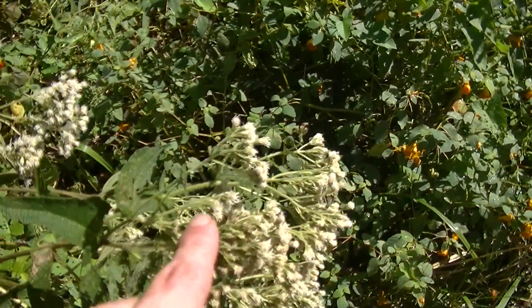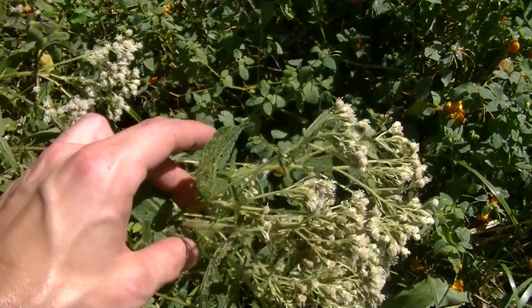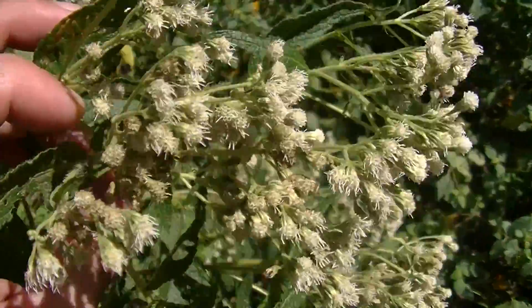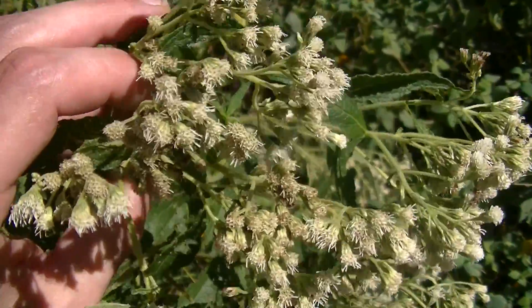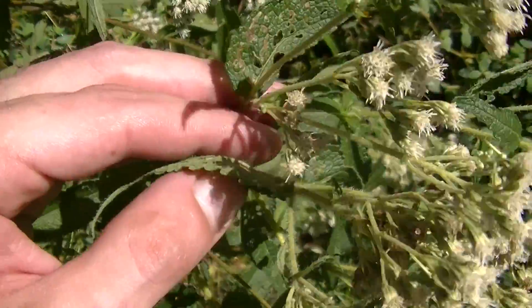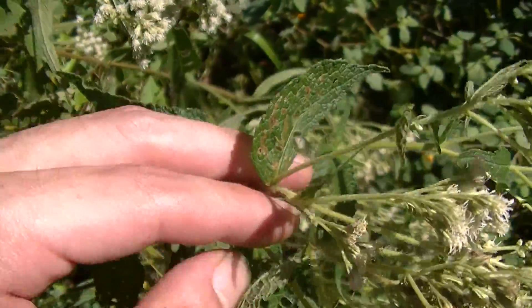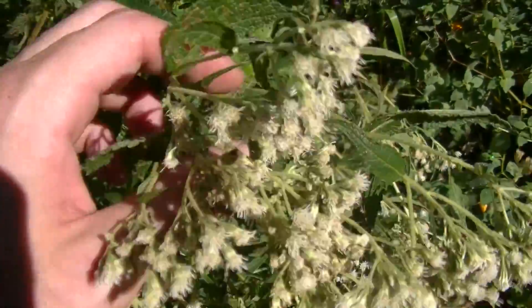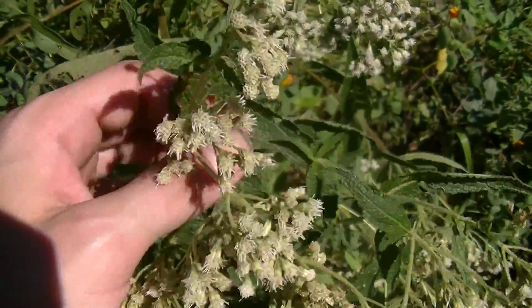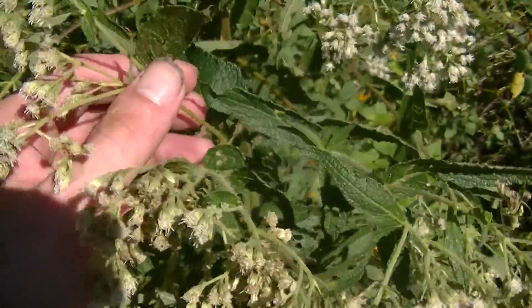Right next to the jewelweed we have a bunch of boneset plants. Here you can see this boneset plant — it's just past its flowering stage, as you can see these flowers are starting to die off. The leaves have been getting chewed up by ants. This is another medicinal plant, and it was one of the most important medicinal plants of the 18th century in colonial America — extremely important.